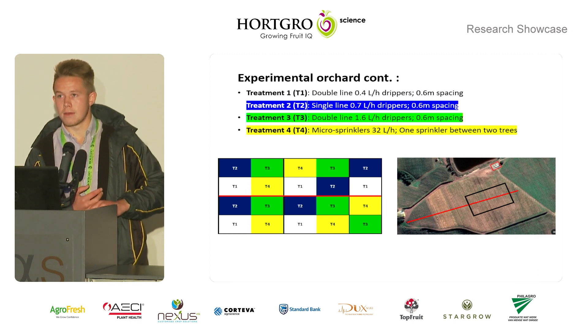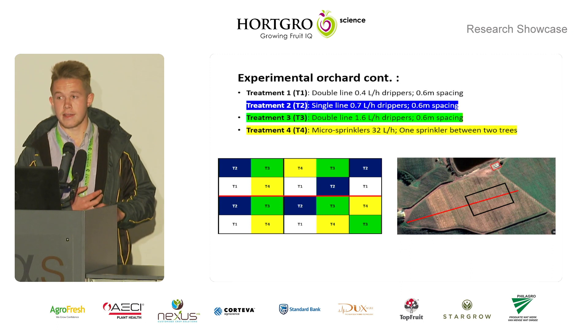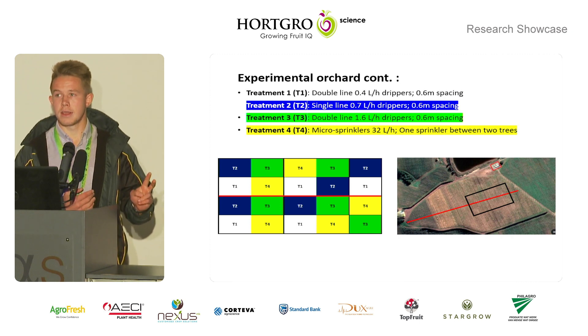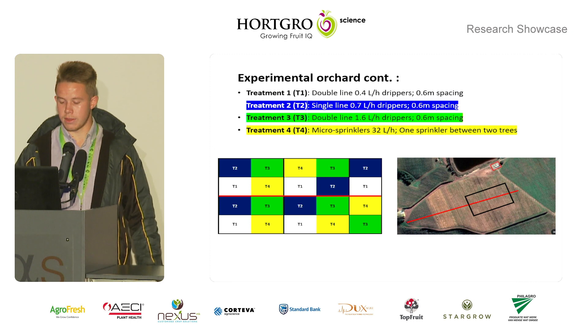When we talk about low-flow drip, we generally refer to drippers that have a discharge rate of less than one litre per hour. Treatments one, two, and three ran for almost every day throughout the season, while treatment four ran twice a week depending on the weather.